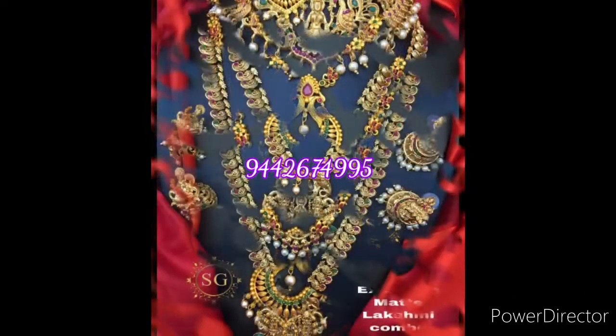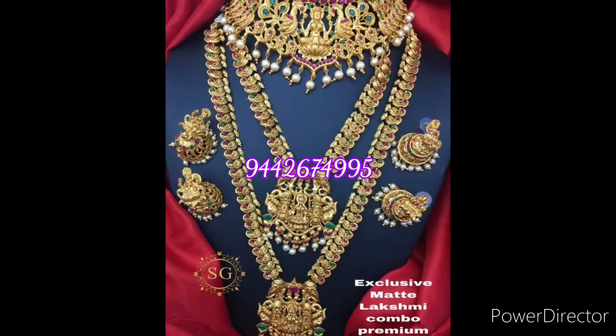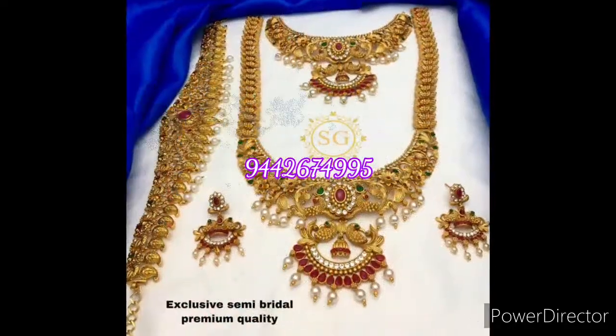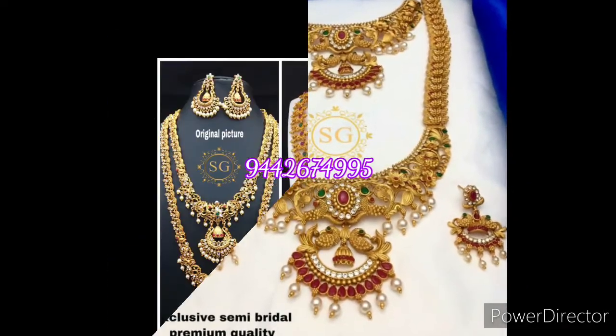I will tell you about the collection of matte finish and combo collections. There are different ranges and different price points. I will tell you about the coder jewelry.